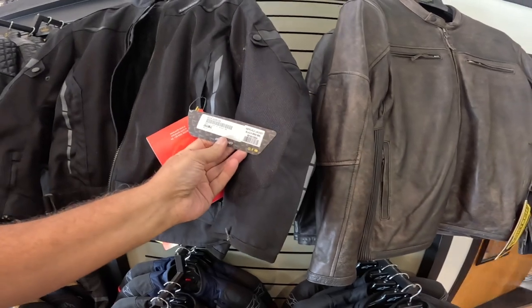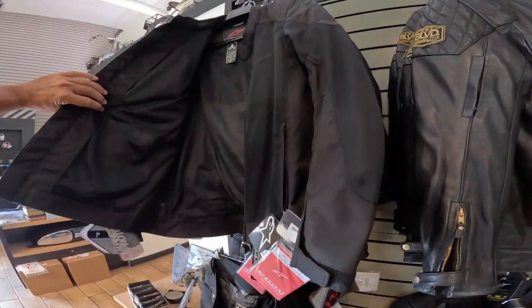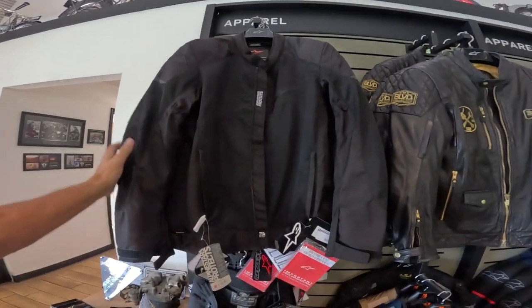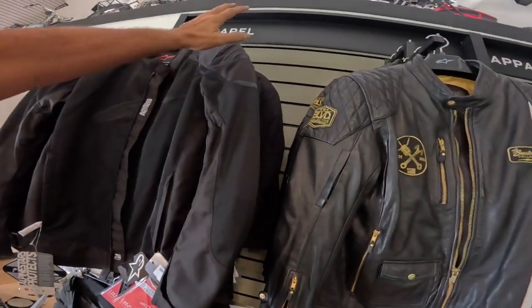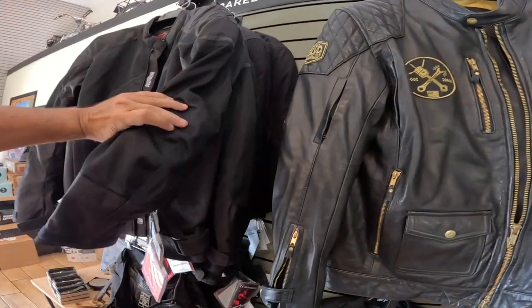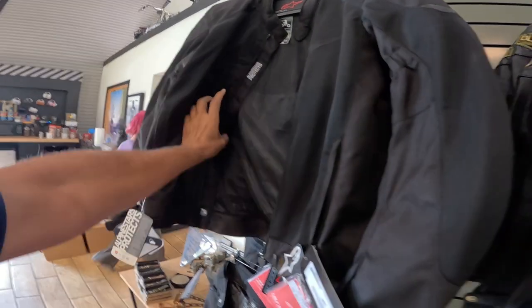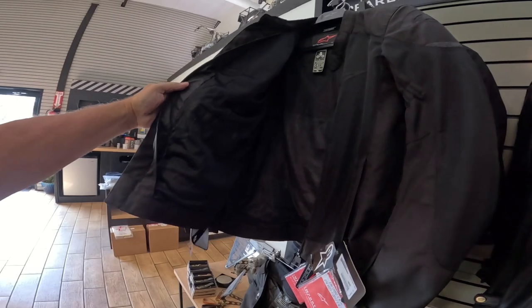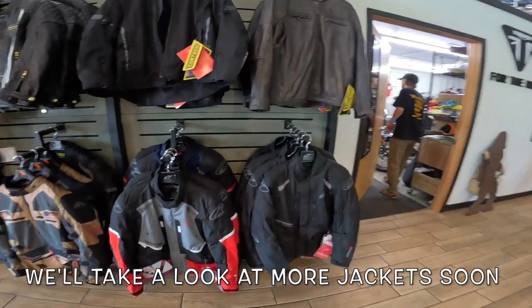Jumping over to this one — this is an Alpine Stars. This one is fully vented but it seems a little more substantial. It's got armor, it's an Alpine Stars product, good branding. Armor in the shoulders and elbows — I don't know if there's anything in the back or not. It looks like it would be pretty good overall, might work in the morning, I'm not sure.